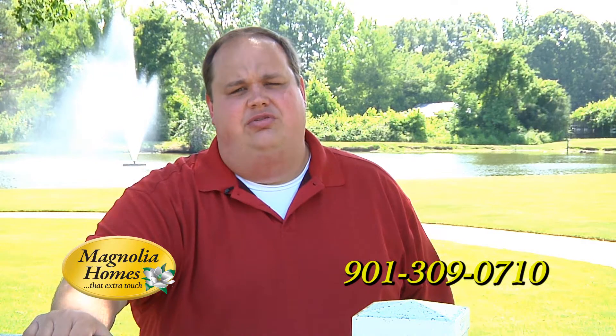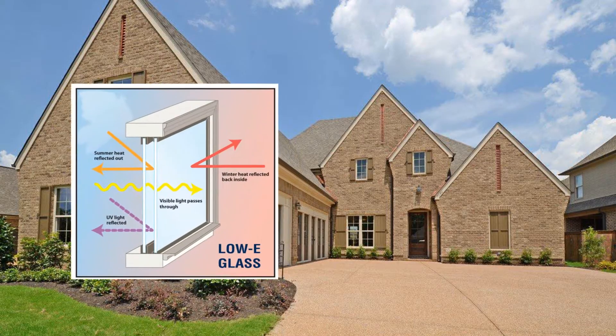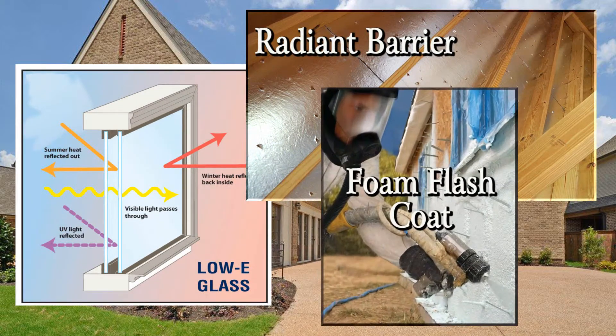A lot of that has to do with the focus we have on energy efficient homes. We've included things like low-e glass in the windows, radiant barrier full decking, and a half-inch flash coat foam on the exterior walls, just to name a few.